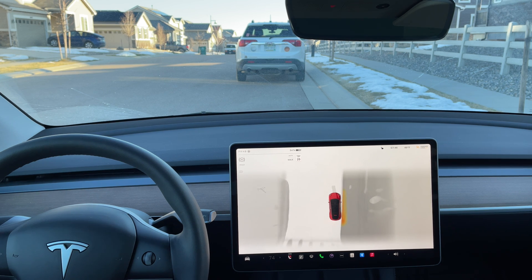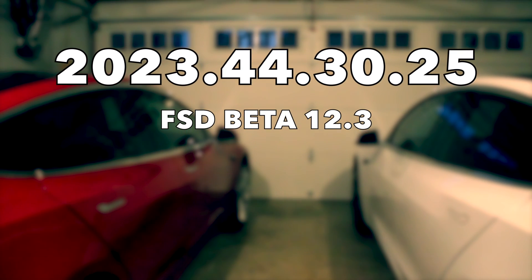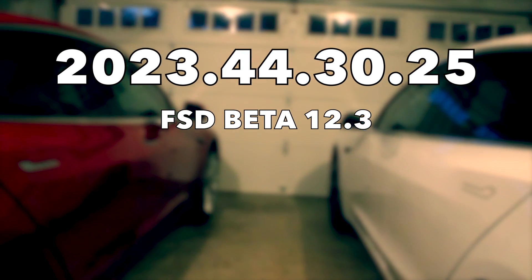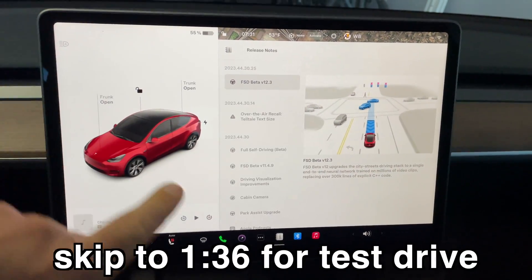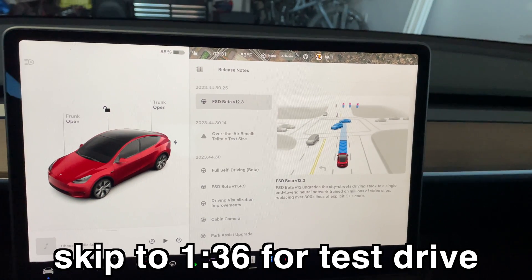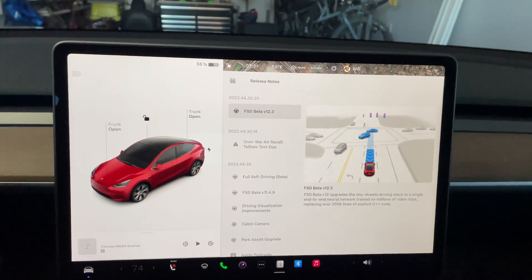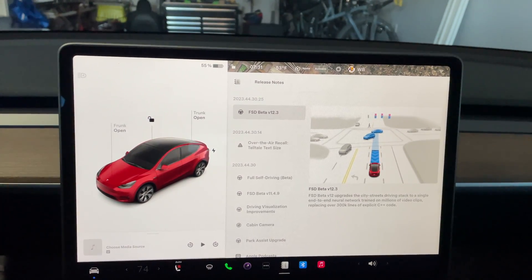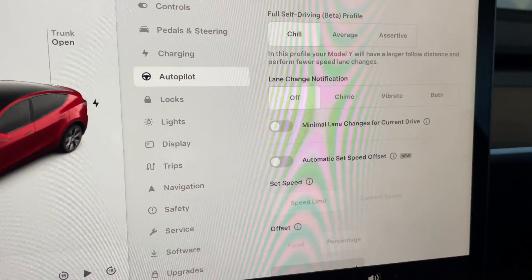Hey everyone, Will from All Electric back again with another video. Finally we have the FSD Beta version 12.3. Here are the release notes — it's super short. FSD Beta version 12 upgrades the city streets driving stack to a single end-to-end neural net trained on millions of video clips, replacing over 300,000 lines of explicit C++ code.